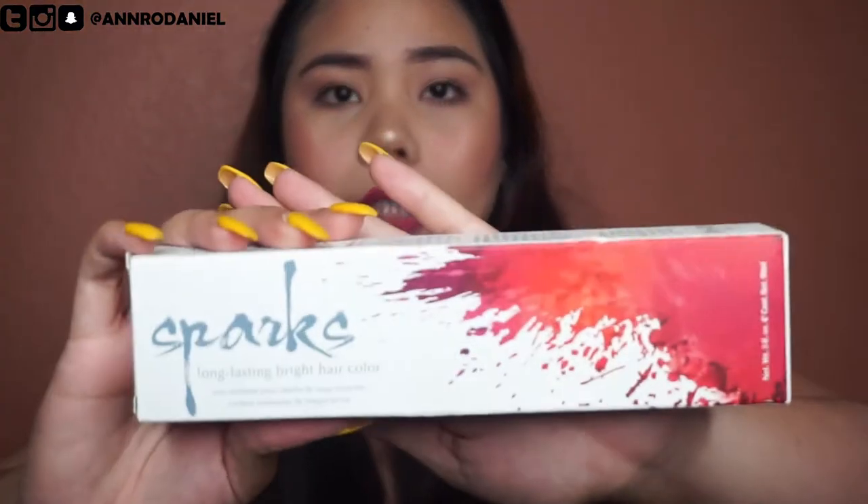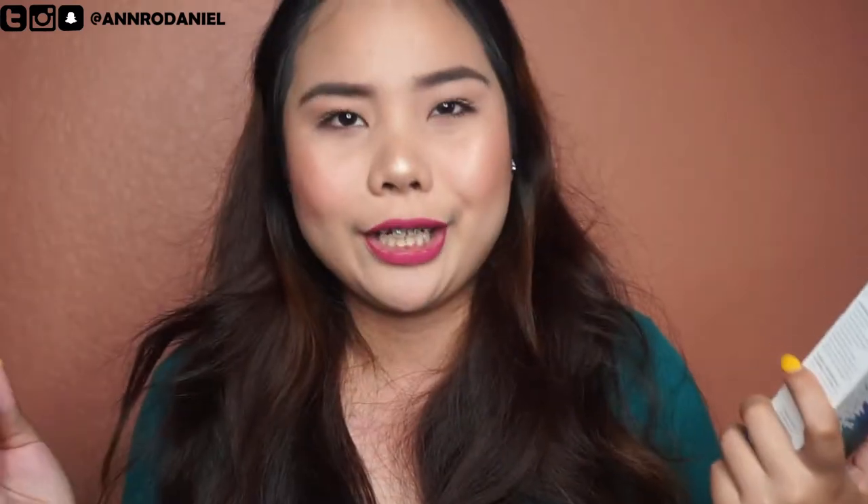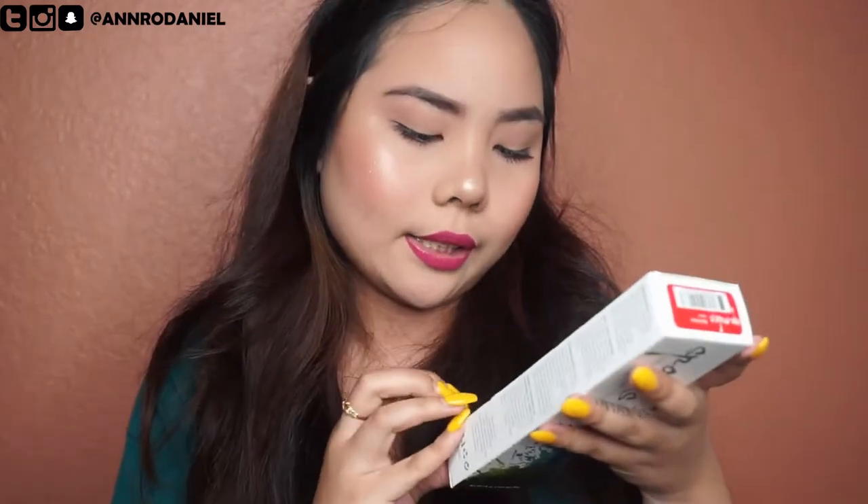The next item is from the brand Sparks — it's a hair product, a hair color. I got it in the color Red Hot. I really want to try this, but I bet my parents won't allow me — or my boyfriend. Whatever, I'm going to try it soon.